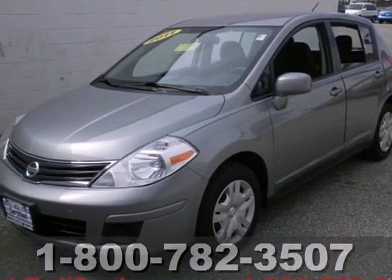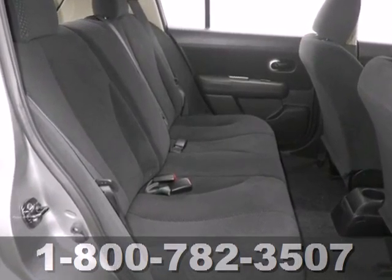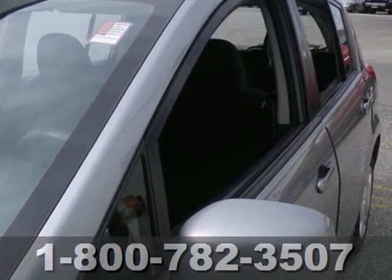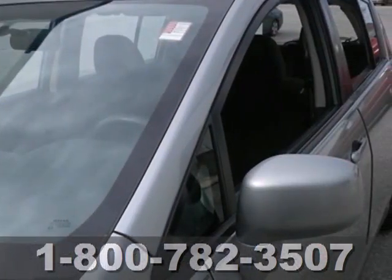It's a 2011 Nissan Versa. Electric speed proportional power steering, McPherson strut front suspension, dual front side mounted airbags, front and rear adjustable headrests, and simulated alloy steering wheel all come standard in this top rated vehicle.